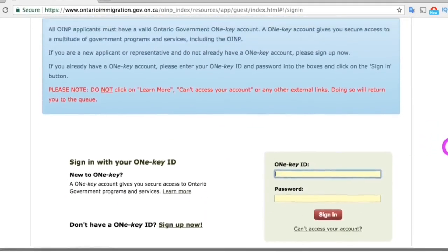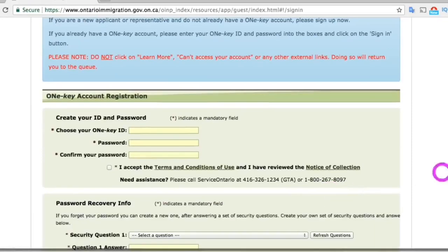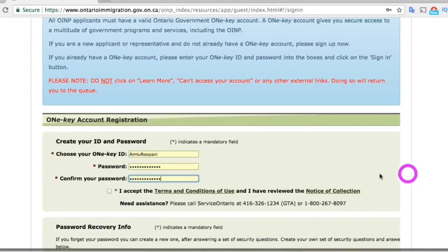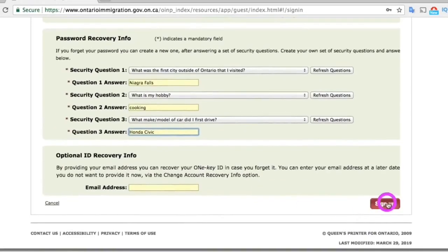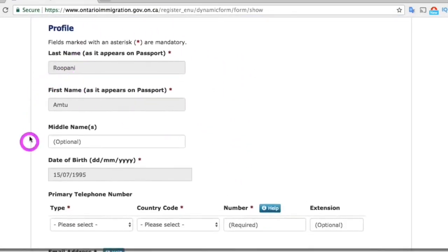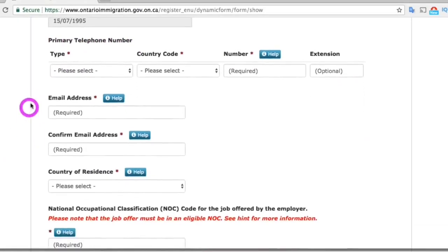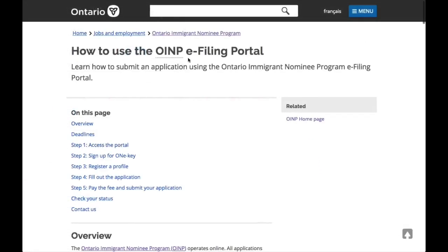It will bring you to a page where you will have to sign up for a ONe-Key account in order to create your profile. Create your user ID, your password, and enter all the security questions for your account recovery, then press the sign up button. Press continue for the confirmation, and that will bring you to a page where you can create your profile to submit your application. Once you complete your profile, click the finish button, and that will bring you to the main page of e-filing where you can start your application.